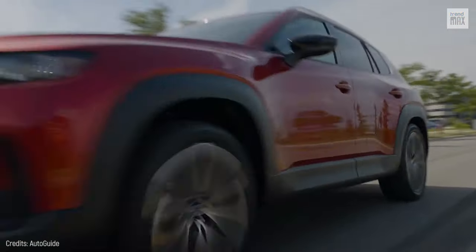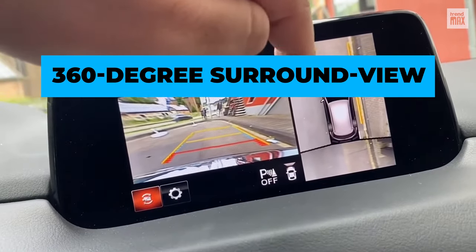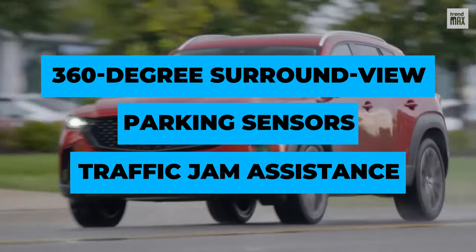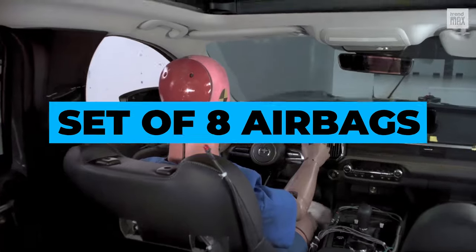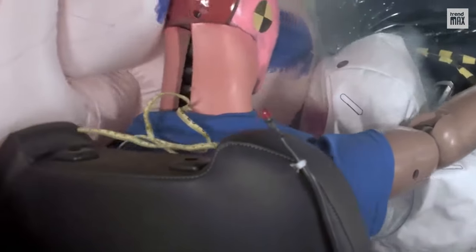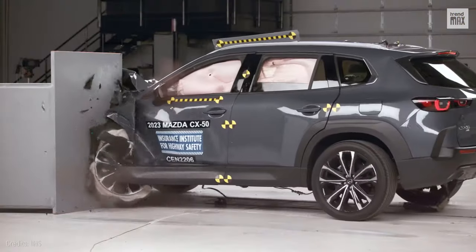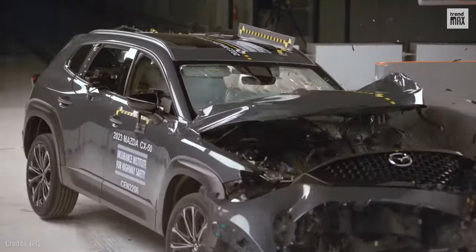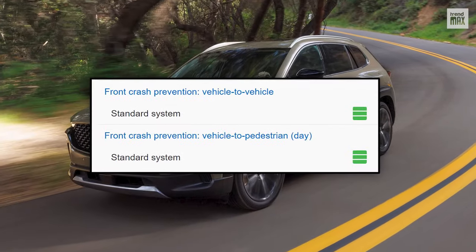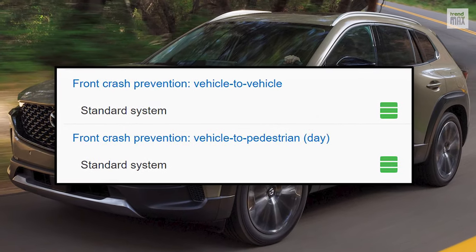In addition, this small SUV features a 360-degree surround-view camera system, parking sensors on both ends of the body, and traffic jam assistance. Safety equipment includes a set of eight airbags, including dual front-knee airbags and side airbags for both rows. During the driver's side front crash test, it proved that its leg and foot protection is outstanding.